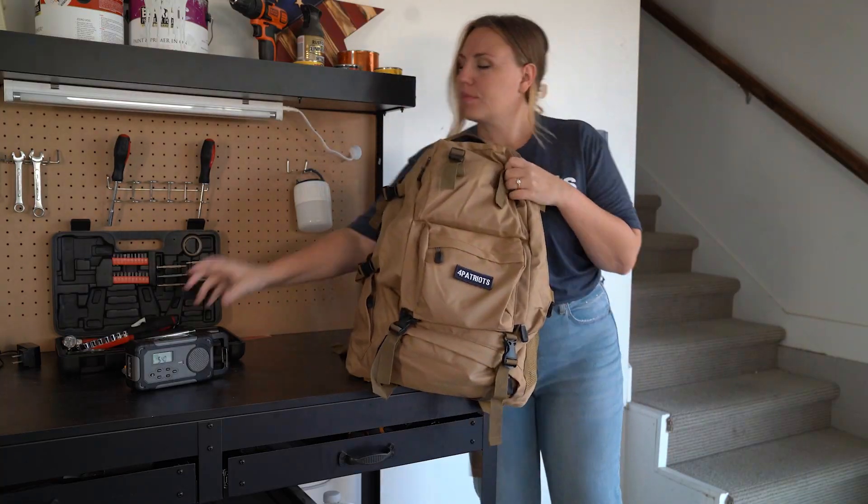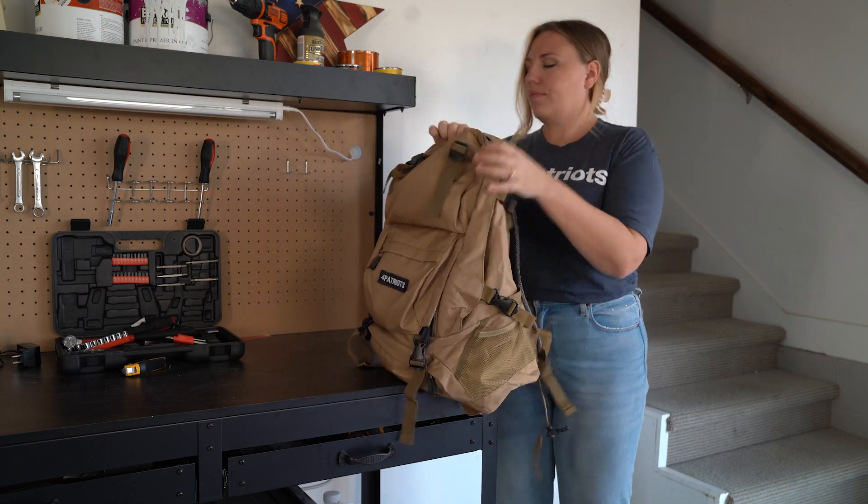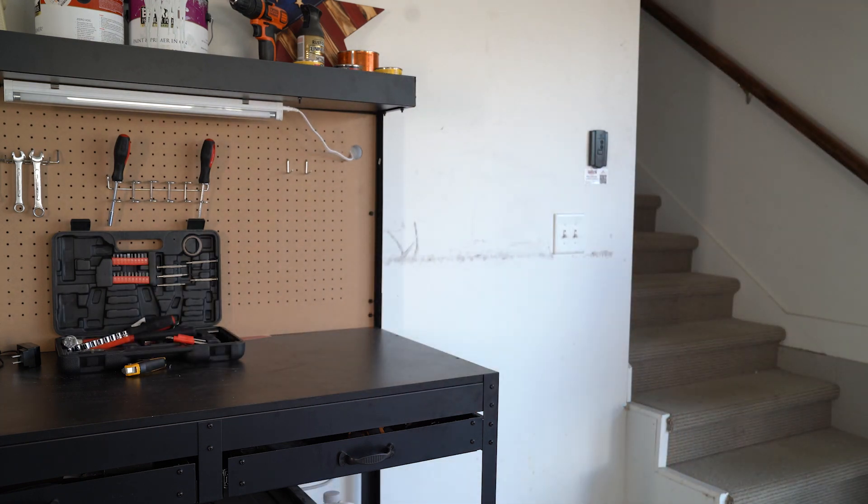If you have to evacuate, having a go bag that's already packed will give you a sense of peace and power over your situation. And that is priceless. Thanks for watching, and be sure to hit that subscribe button for more videos just like this one.